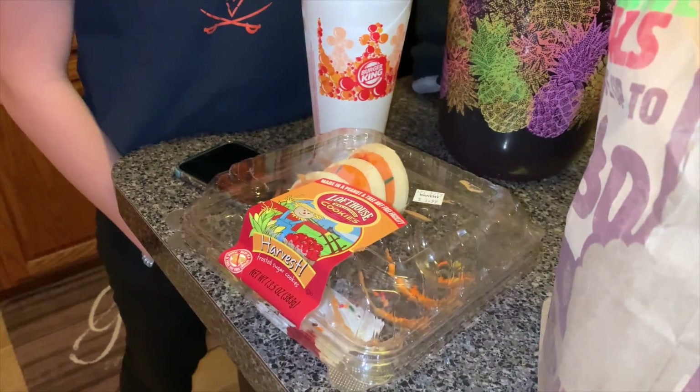This is dessert. Haley just brought it. Did your dad buy this or something? Yeah. Well, that's dessert.